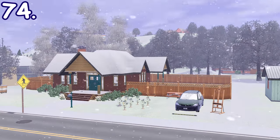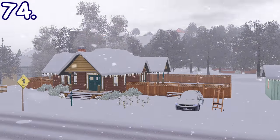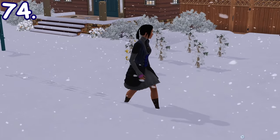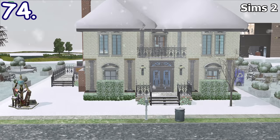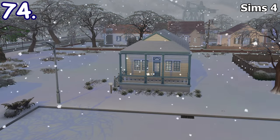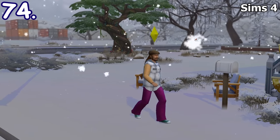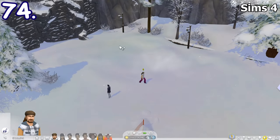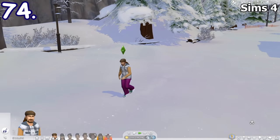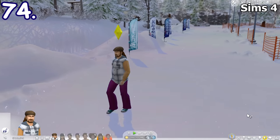In Sims 3 Seasons, when it's snowing, the snow on the ground actually builds up slowly over time and it also has depth. The snow in Sims 2 Seasons also has depth, but the snow on the ground builds up in an instant. In Sims 4 Seasons, it does build up slowly but the snow has no depth overall on all worlds — except for one particular area on the world Mount Komorebi from Sims 4 Snowy Escape, but that snow depth stays that way all the time and it still doesn't apply to other areas.